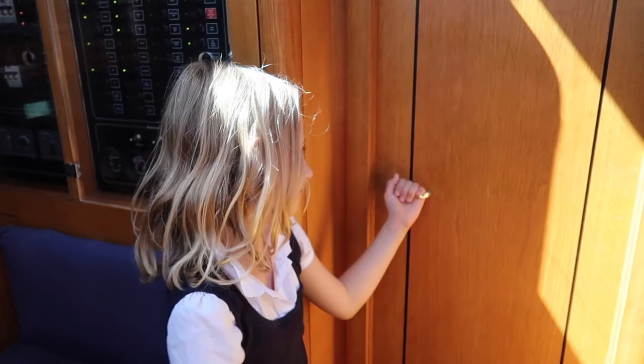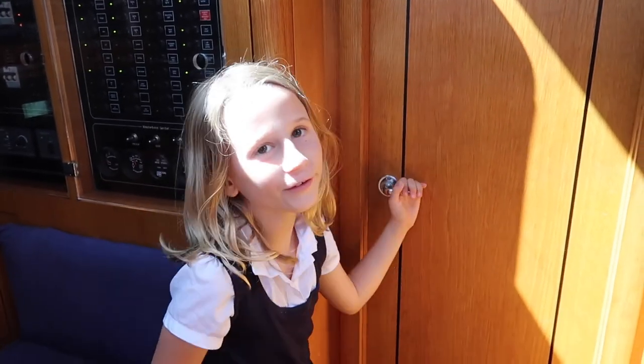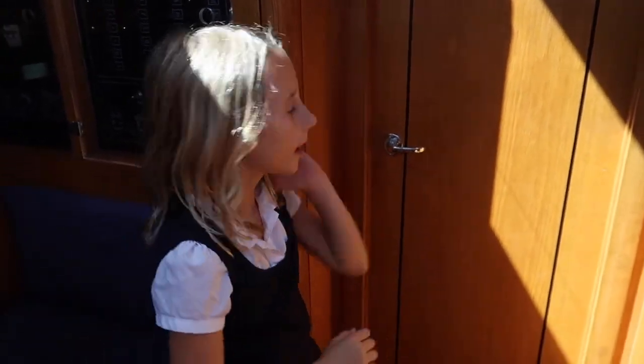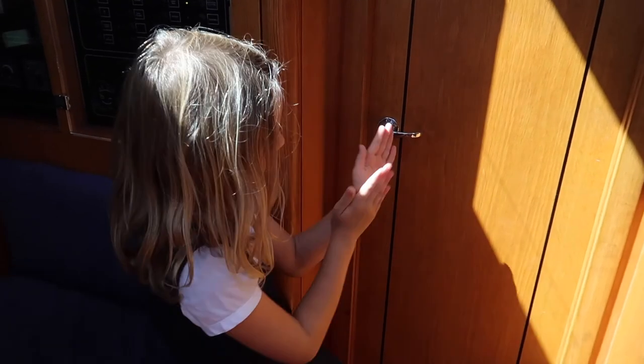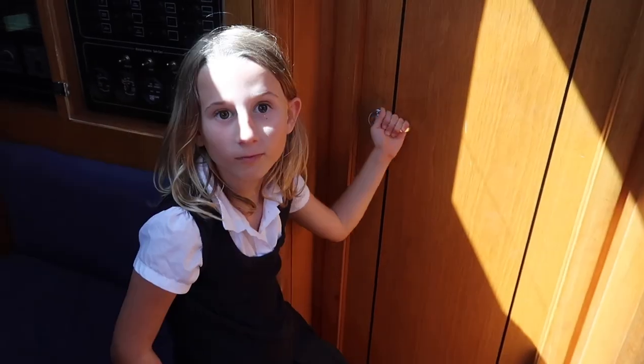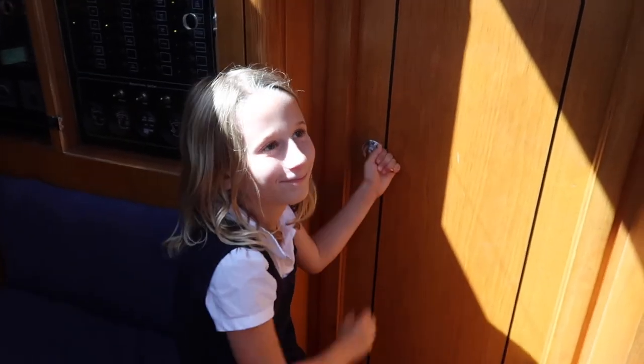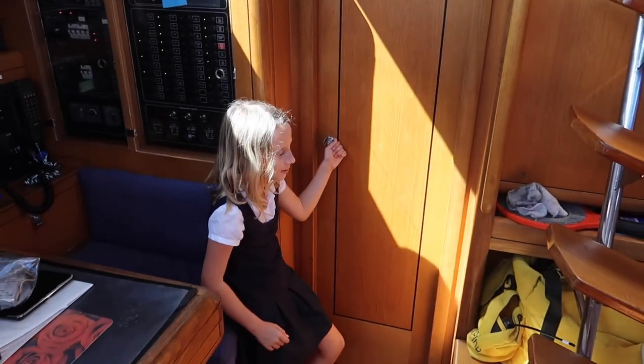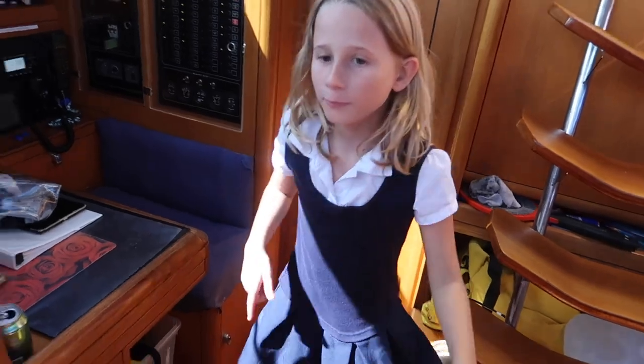This is the engine room place. It also can be a bedroom, like a bunk bed, but it's only one bed raised up. The engine's like down there, and then the bunk bed's up here. Moving on.